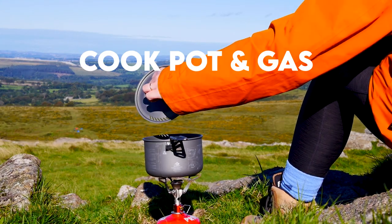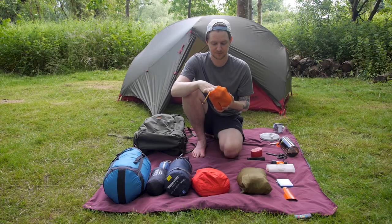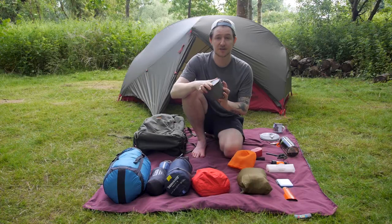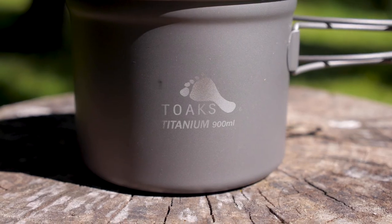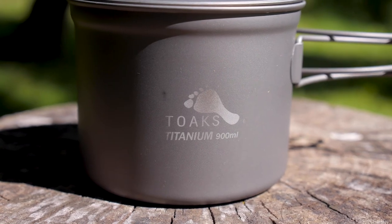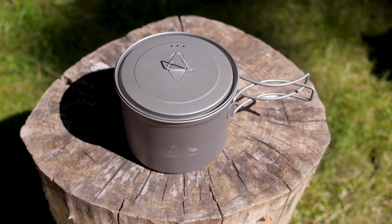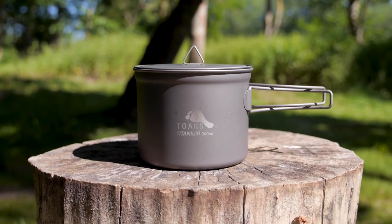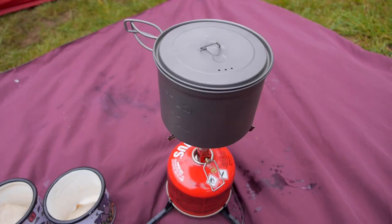Moving on to my cooking stuff. I've got my titanium cook pot — this is the Toaks titanium 900 millilitre cook pot. I got this size because it fits the camping gas really well inside it, so I'll always store that in there. I used to have an aluminium cook pot but I recently switched over to titanium, which is much lighter and heats up a lot quicker as well.